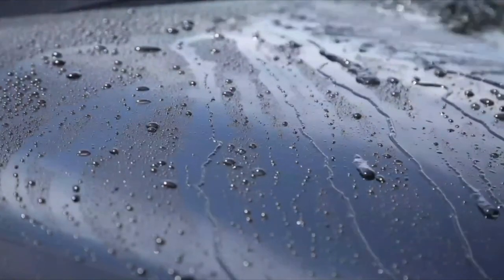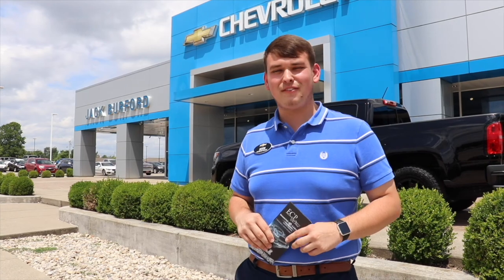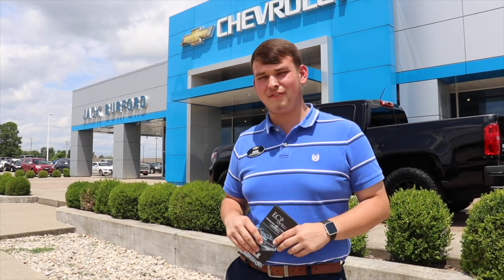We can also provide protection for any vehicle — you don't have to make your purchase here specifically at Jack Burford Chevrolet. Come by and talk to one of our product specialists today here at Jack Burford Chevrolet.